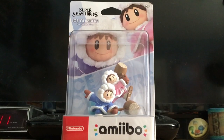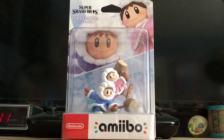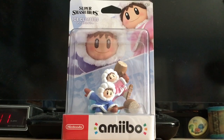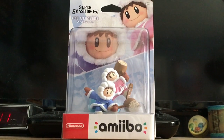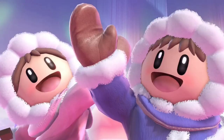Hello, what up boys and what up girls, this is Nintendo Gamer here, and holy crap guys, this feels like a dream come true, because I finally got my hands on the one, the only, Ice Climbers!